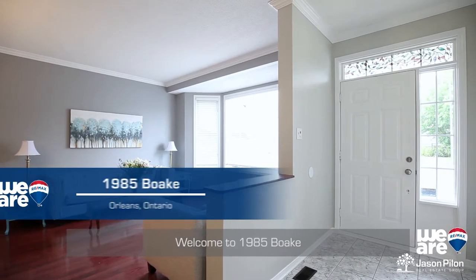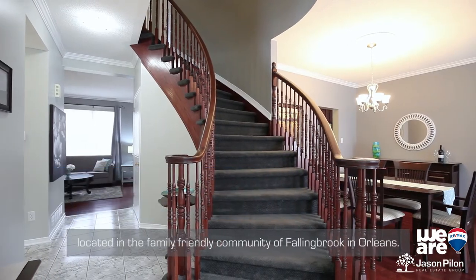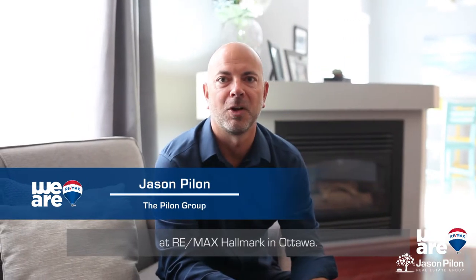Welcome to 1985 Boke, located in the family-friendly community of Fallingbrook in Orleans. I'm Jason Pilon with the Pilon Group at RE/MAX Hallmark in Ottawa.